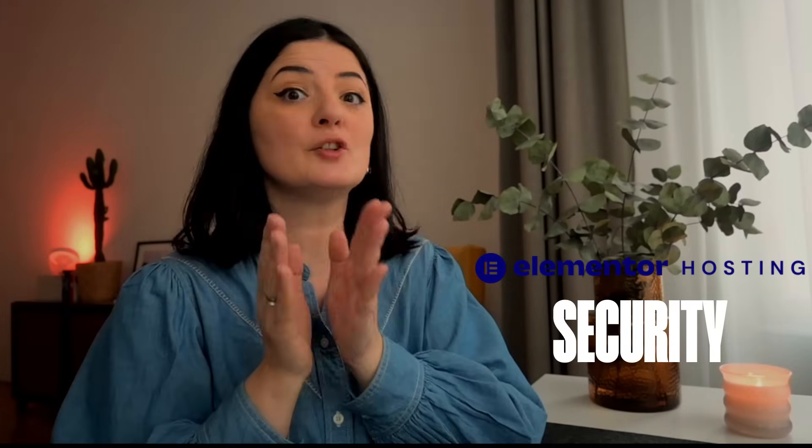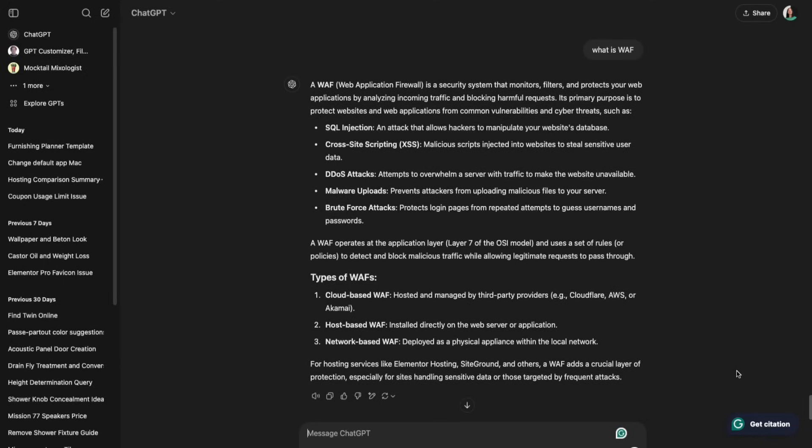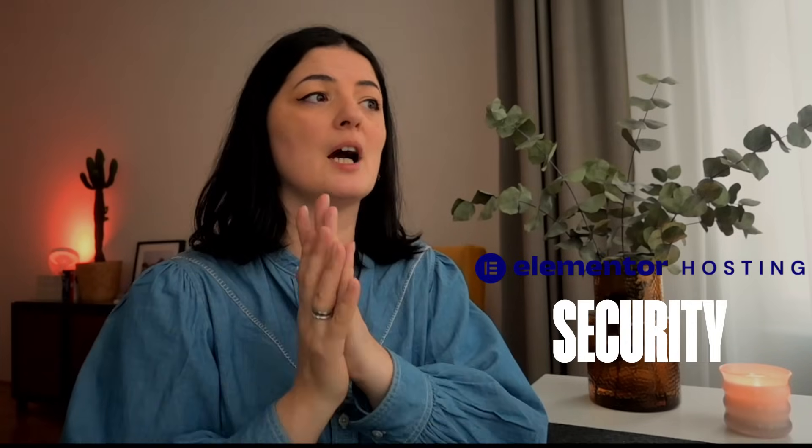Now let's talk about security and protecting against cyber threats. Elementor Hosting uses enterprise-grade security with premium SSL certificates and Cloudflare Enterprise DDoS protection. This includes real-time monitoring and WAF — a web application firewall — which monitors, filters, and protects your web application by analyzing incoming traffic and blocking harmful requests like SQL injections, DDoS attacks, malware uploads, and brute force attacks. And of course, automated backups — all of these make Elementor Hosting quite competitive.